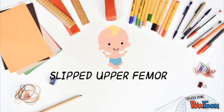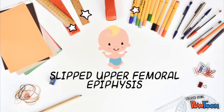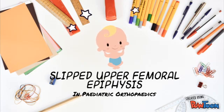Good day everyone, my name is Priyanka and I'm a fifth year medical student at the University of Cape Town. Today my colleague and I are going to be talking about slipped upper femoral epiphysis in pediatric orthopedics.